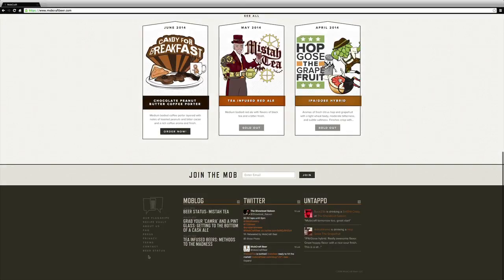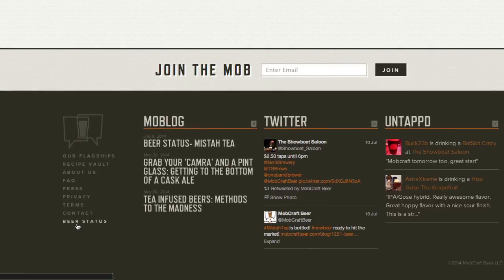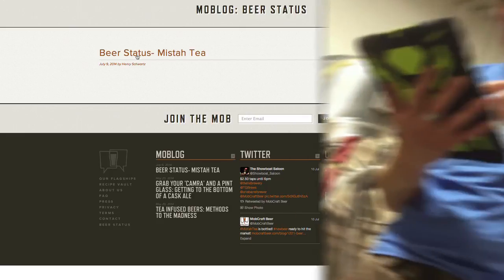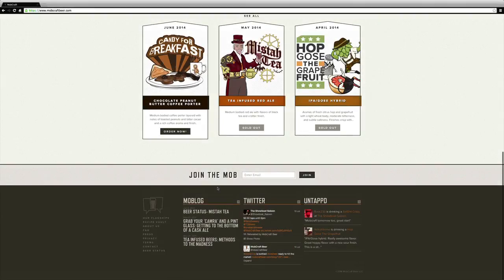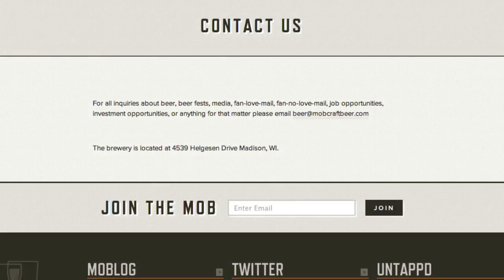If you want to check up on your beer after the vote has ended, scroll to the bottom of our homepage and click on the beer status link. There you can see where your beer is at in the process. We gave Andrew a child-proof iPad to take pictures in the middle of it all. If you've got any other questions, scroll down to the bottom of the homepage and click the contact link or send an email to beer@mobcraftbeer.com.